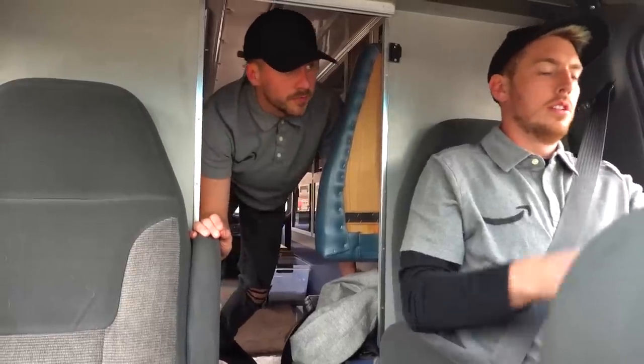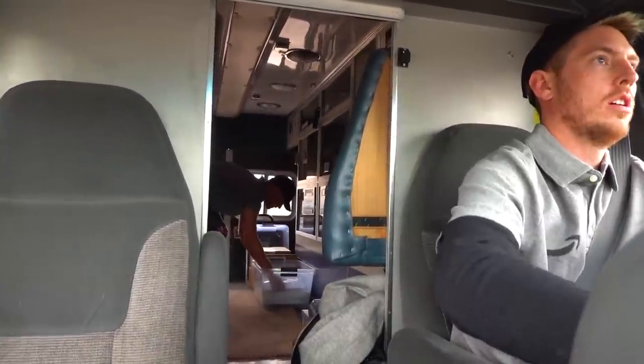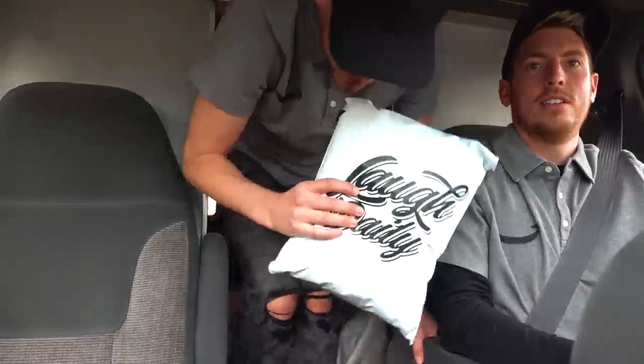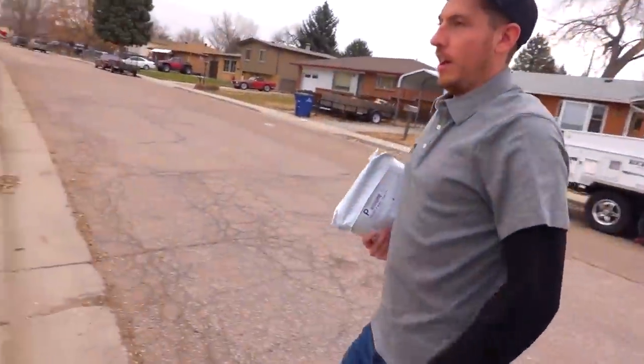We are literally 0.4 miles away from our very first fan delivery. Kind of nervous — I never delivered a package before. The order is for Steven. We literally just made it — here's the house, let's go deliver the package. Definitely feels like a hoodie. Amazon delivery, here we come. There are two of us because one needs a signature and one has to handle the package.